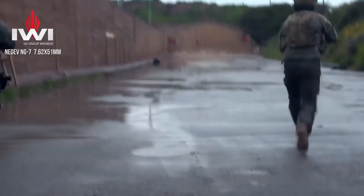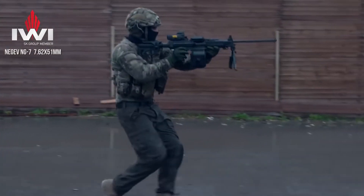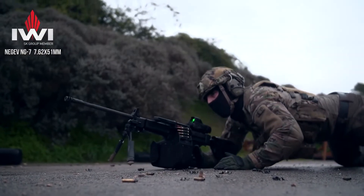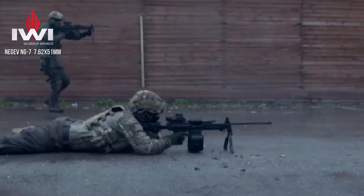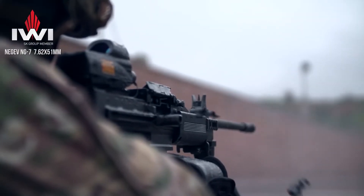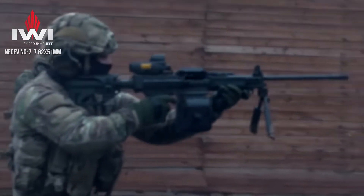The Negev NG-7 has a maximum effective firing range of 1000 meters and a rate of fire of 1100 rounds per minute. The gun is chambered in 7.62x51mm full-power cartridge and can be belt-fed or magazine-fed as used in assault rifles.